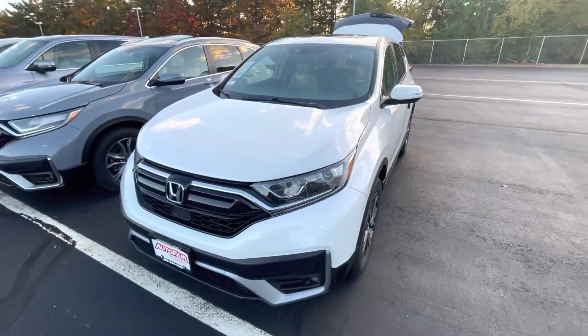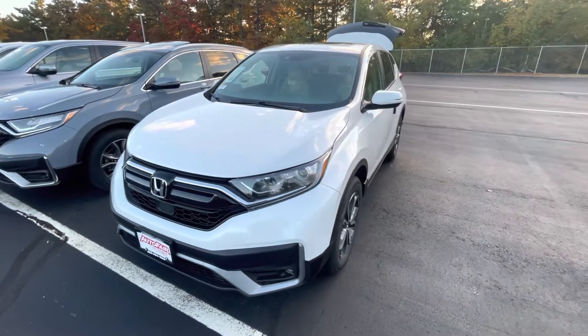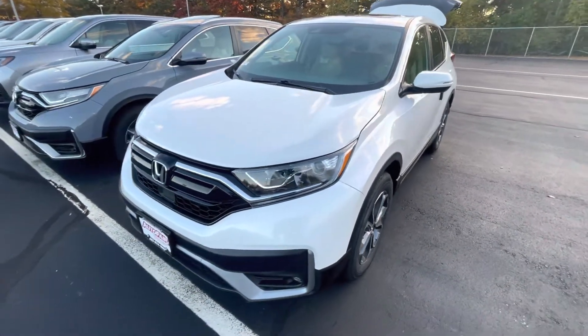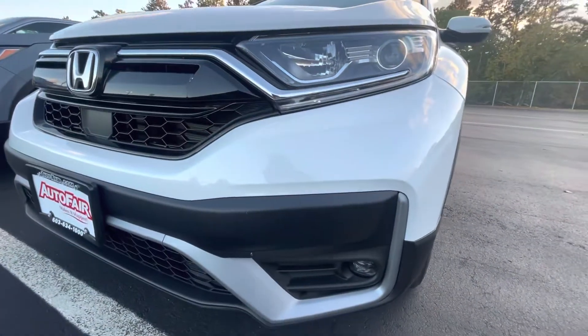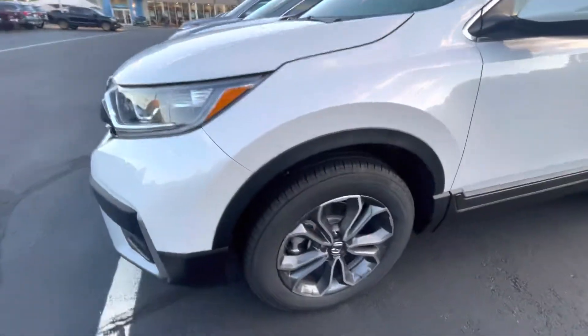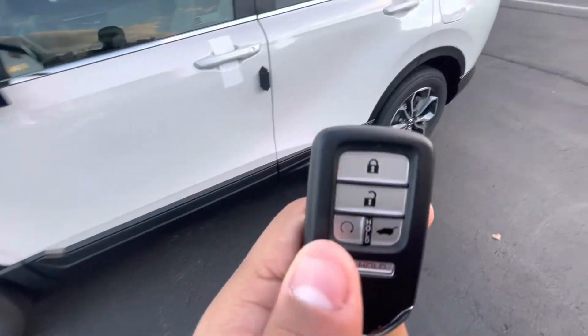Good afternoon, this is Victor over at Auto for Honda. Going to make this quick video on the 2022 Honda CR-V EXL. This vehicle is in the white pearl — beautiful paint color. Got the fog lights, LED daytime running lights, and machine-cut two-tone alloy wheels.